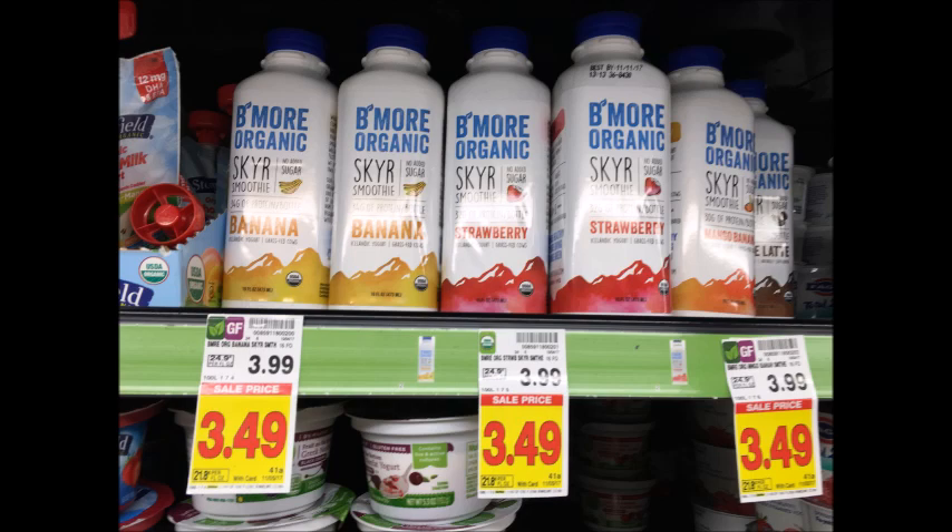The Be More Organic Yogurt Shakes are $3.49. Use the $1 off one printable I'll have in the description box below, as well as submit for the $1 Ibotta rebate, and get these for $1.49.